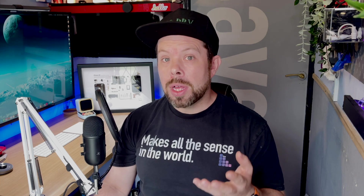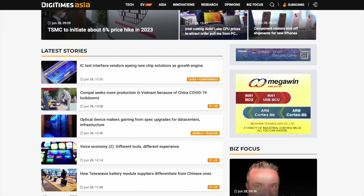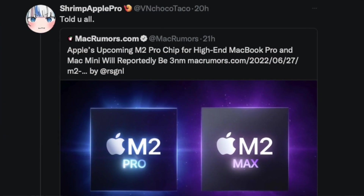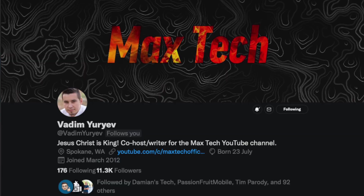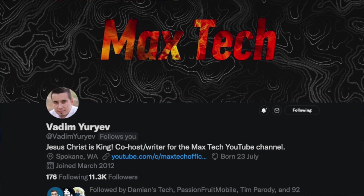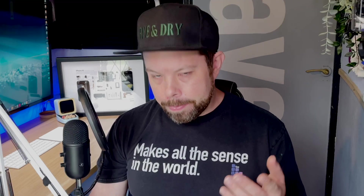Before we get into that, what would 3 nanometer mean for Apple if it does happen? Please bear in mind that these rumors come from DigiTimes, but they also seem to be corroborated by Shrimp Apple Pro, who — even though their name is hilarious — have been right about things in the past, so this is certainly worth discussing. And also, this is what Vadim thinks is happening, and I made a whole video saying that I think Vadim is wrong over at Max Tech, but he might be right.